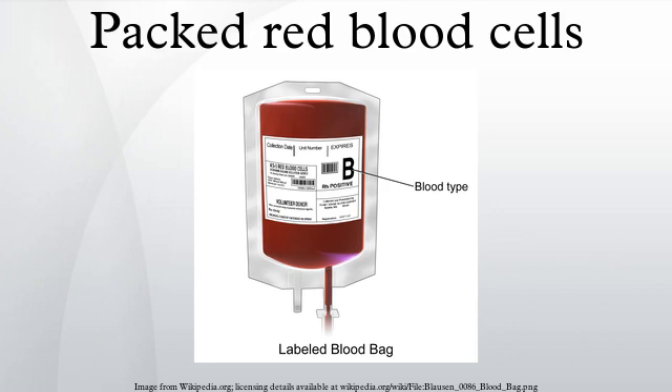The collection may be from a whole blood donation followed by component separation, or by RBC apheresis. The processing and storage can occur at a collection center and/or a blood bank.